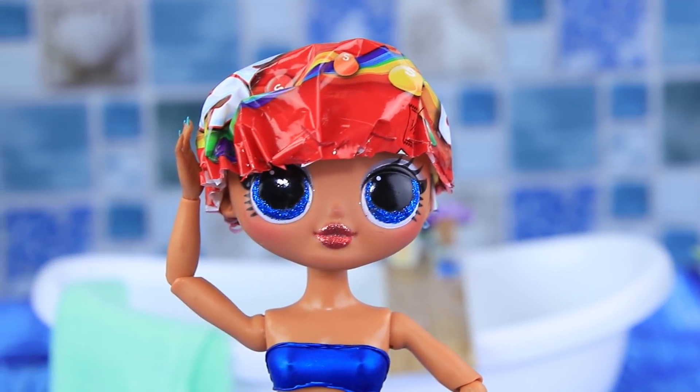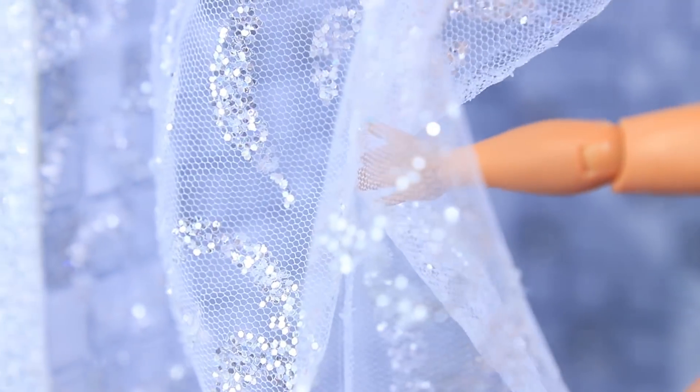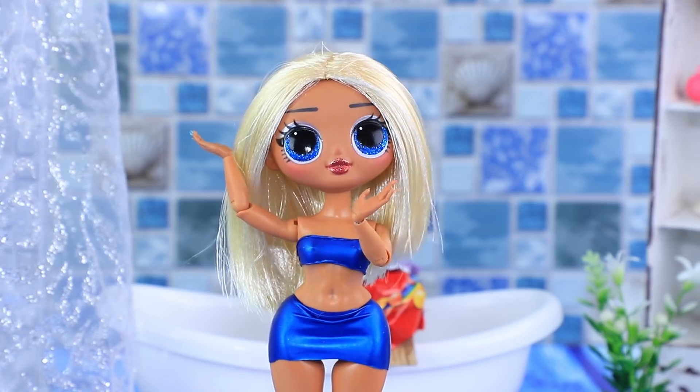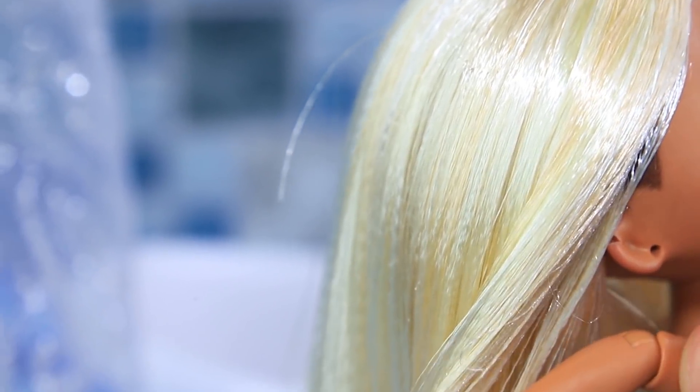My favorite hat will help me out! I am so lucky — my hair still looks perfect!